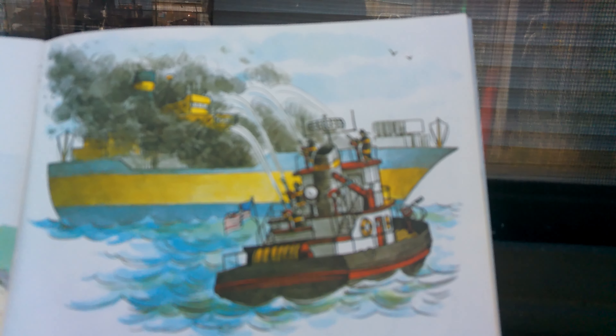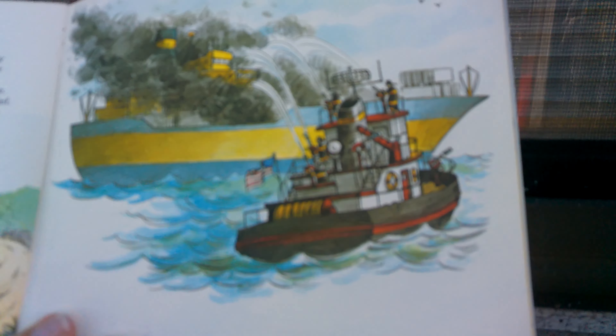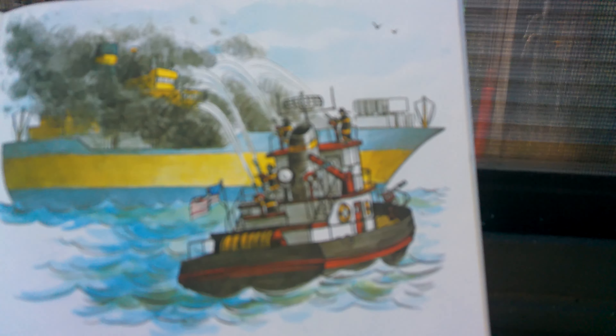We'll open up the page here. It looks like a cargo ship on fire with a fireboat right next to it pumping against the flames. The caption is: 'What if there's a fire on a boat?' Bernie asked. The chief answered: a fireboat is used to fight fires on ships and docks and buildings along the waterfront. It fills its hose by pumping water right out of the river.